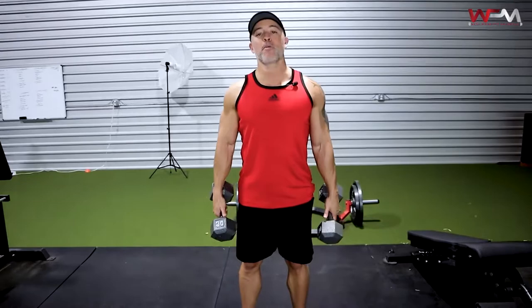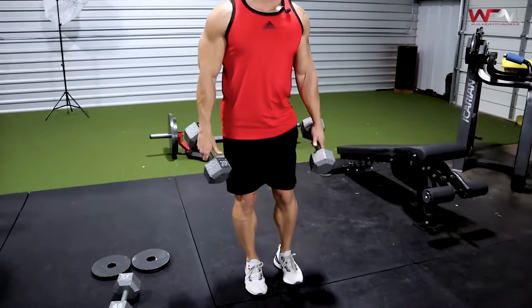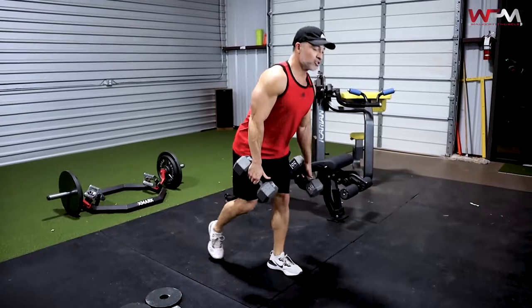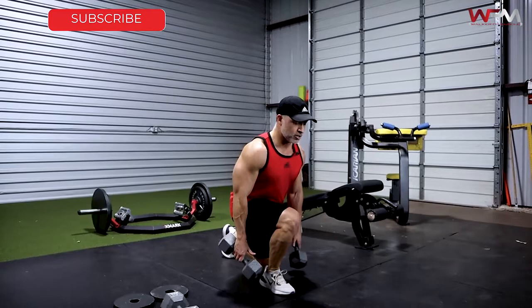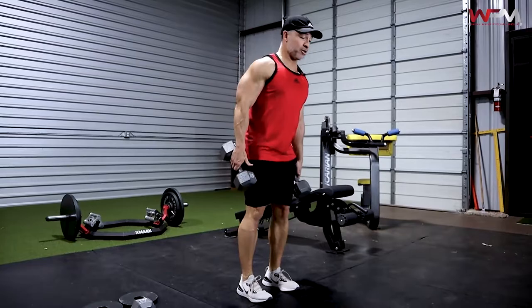First exercise: alternating reverse lunges. You can do bodyweight or weighted — whatever challenges you. Nice full range of motion, nice and slow, and make sure you're using good form. This one really targets the quads. You're also getting your glutes: the farther you step back, the more glute activation. The more shallow your step back, the more quad emphasis. So you can adjust the depth based on your goal.